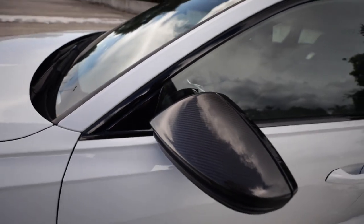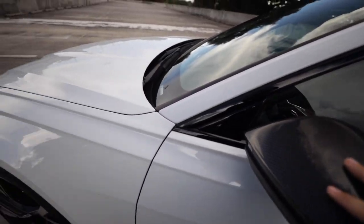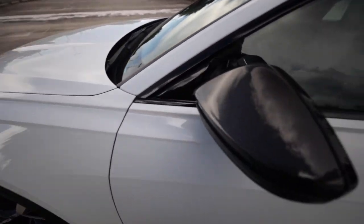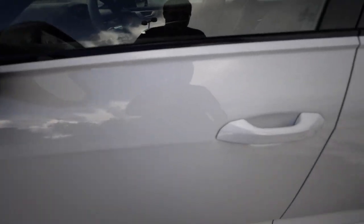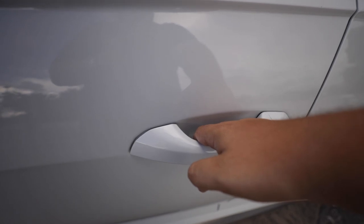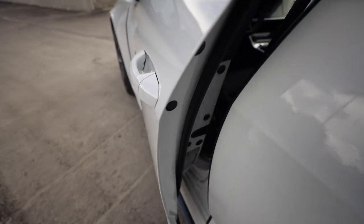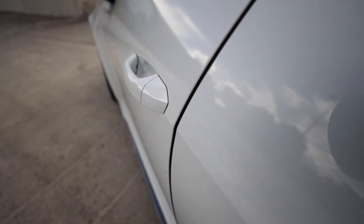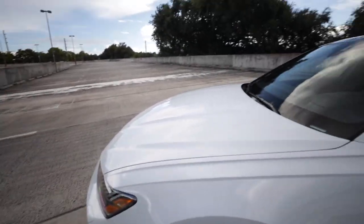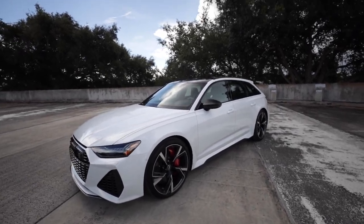This vehicle has the carbon optic package so you have carbon mirror caps. Without that package you'd have black mirrors, or without either package just body color. You have keyless entry - with the key in your pocket just press the door handle to lock, hand on the back of the handle it opens. There are also soft close doors.